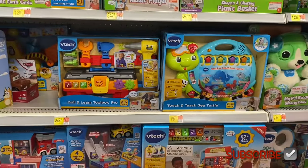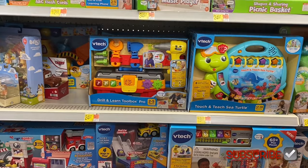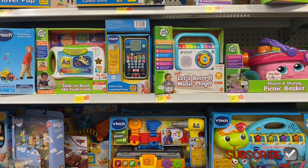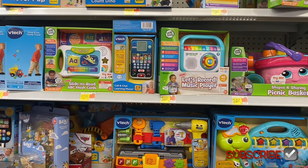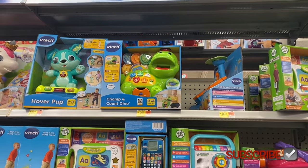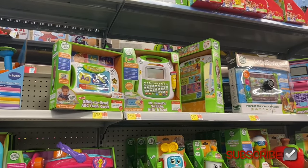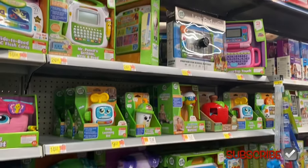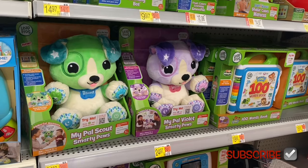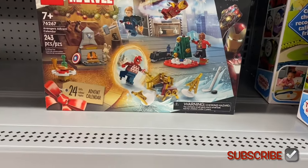Drill and learn toolbox pro for $24.97, shapes and sharing picnic basket for $24.97, a record music player for $34.97, slide-to-read ABC flashcards for $12.88, chomp and count dino, hover pup, and then LeapFrog — slide-to-read ABC flashcards, a busy learning bot, a smoothie maker. They have My Pal Violet and My Pal Scout for $24.97.